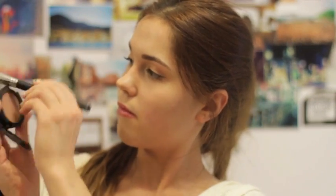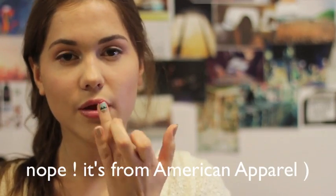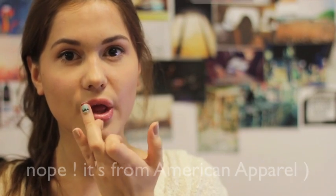Now it's time to contour and highlight. I'm using Harmony blush by MAC with an angled brush — don't apply too much, you can always build up the color. To highlight my face I'm using a little bit of highlighter, this one is Soft and Gentle by MAC. Last but not least, moisturize your lips — this is a lip balm from Urban Outfitters that smells amazing, and I'm also using a tinted lip balm by Benefit.